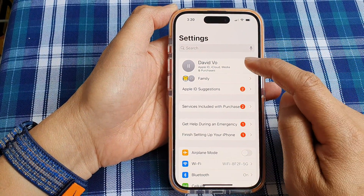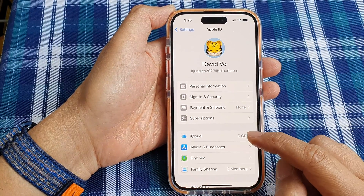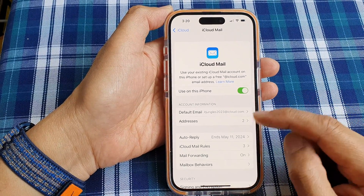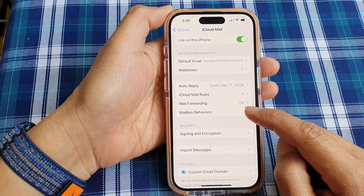Then in the Settings page, tap on your Apple account ID. Next, go down and tap on iCloud. Then scroll down and tap on iCloud Mail. Next, scroll down and tap on Mailbox Behaviors.